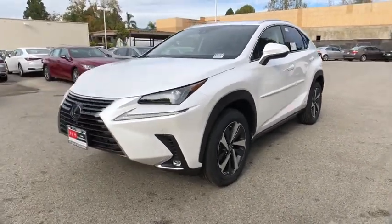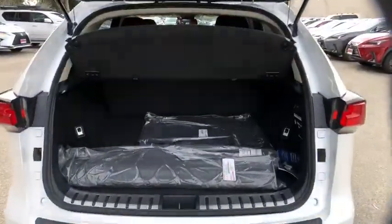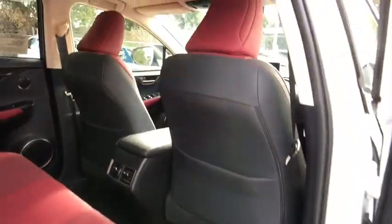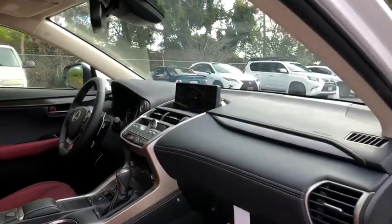CD player, electronic stability control, fog lights, compass, rear window defroster, trip computer, power windows, security system, overhead console, remote keyless entry, brake assist.